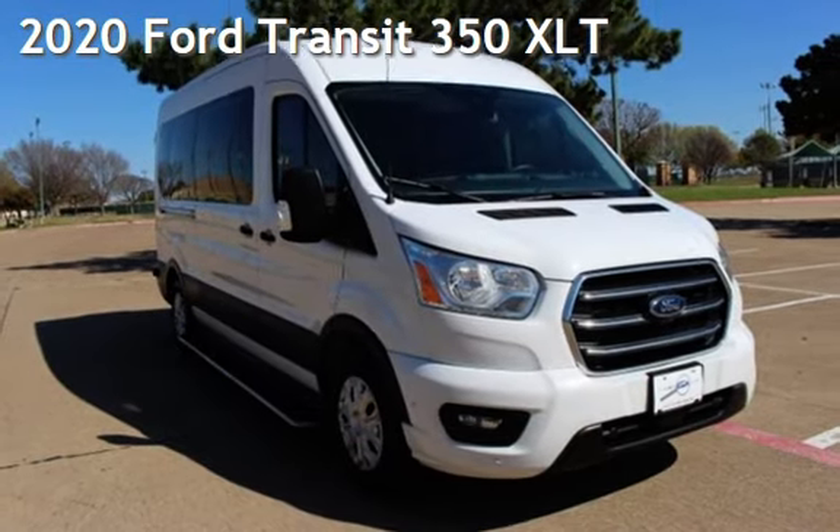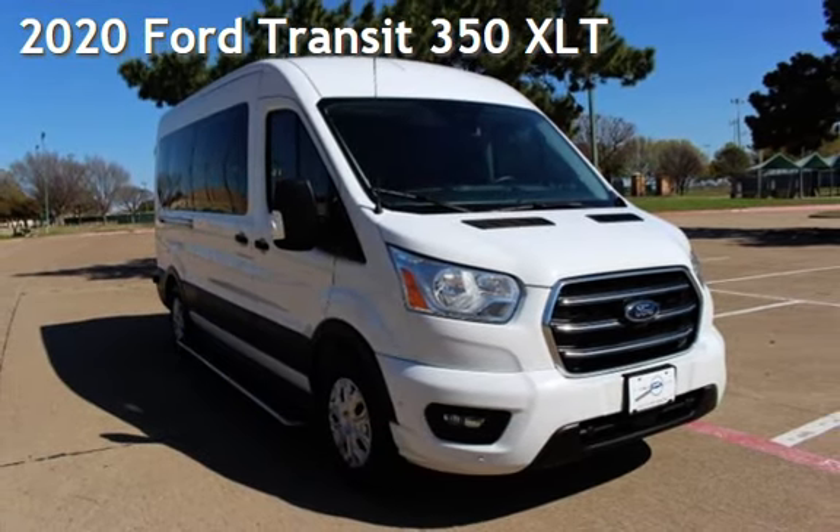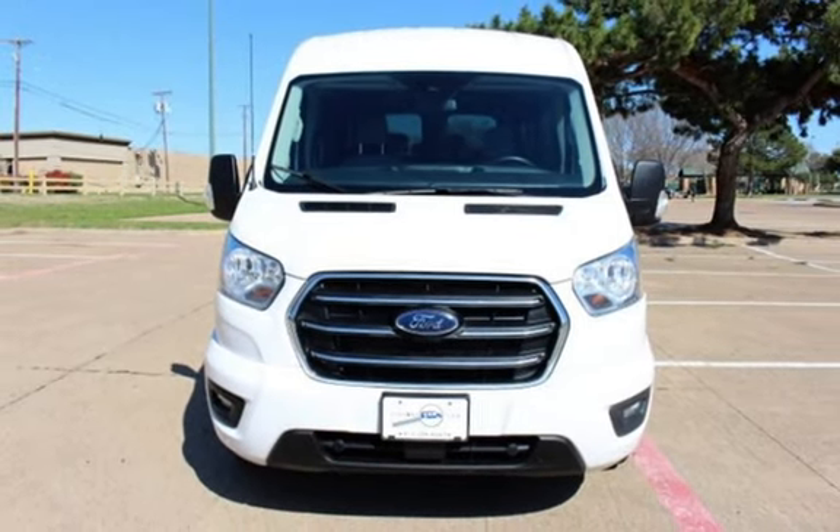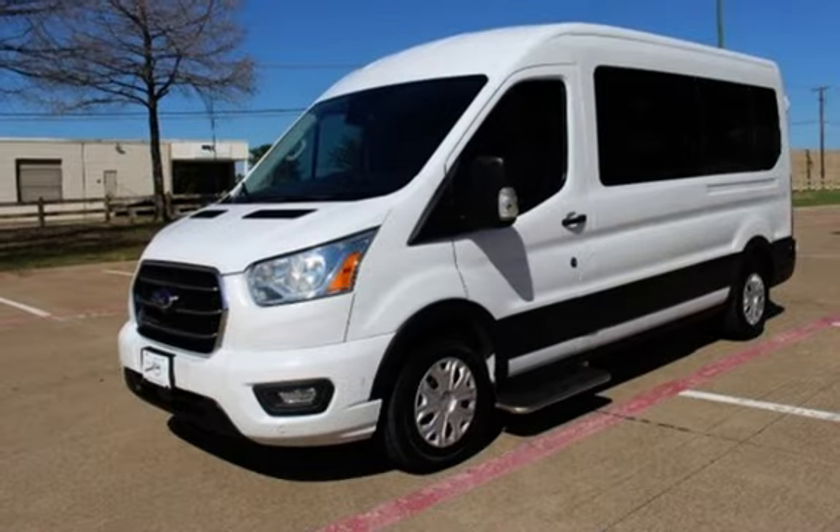Presenting a pre-owned 2020 Ford. This three-door van has a six-cylinder, 3.5-liter V6 engine, with rear-wheel drive, and an automatic transmission.